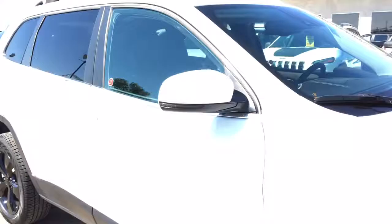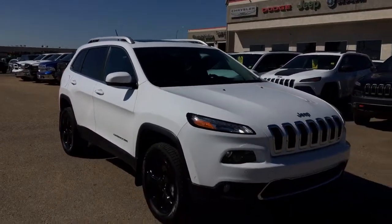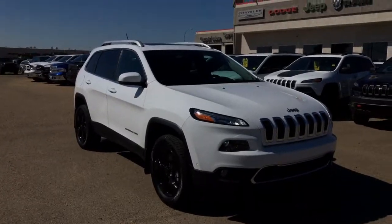So if you guys are interested in this or have any more questions about it, you can head on down to Pinocchio Chrysler. We have an excellent sales team and a great finance team waiting to help you out. We are located just on the south end of Pinocchio, just off of Highway 2A. Have a wonderful day, guys — thanks for watching.